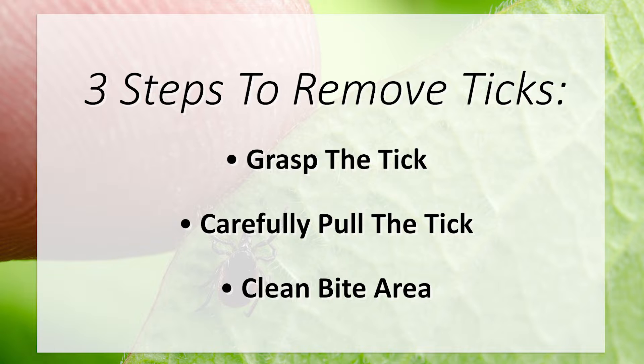Clean the bite area with soap and water and monitor for signs of infection such as a rash, fever, headache, aches, joint pain, or swollen lymph nodes that may take days or weeks to develop.